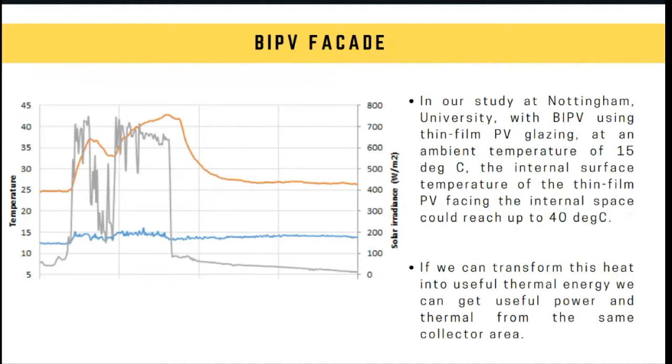When I was in Nottingham, I had the chance to work on a project on photovoltaic using semi-transparent PV glazing. The experiment was conducted in mild weather with an ambient temperature of around 20°C, but the internal surface temperature of the PV glazing reached up to 40–45°C. From computer simulation, if a similar building integrated photovoltaic is applied in a hot climate country like Malaysia, the temperature can reach 60°C and above. So if we can transform this heat into useful thermal energy, we can get both useful electrical power and thermal energy from the same facade area.